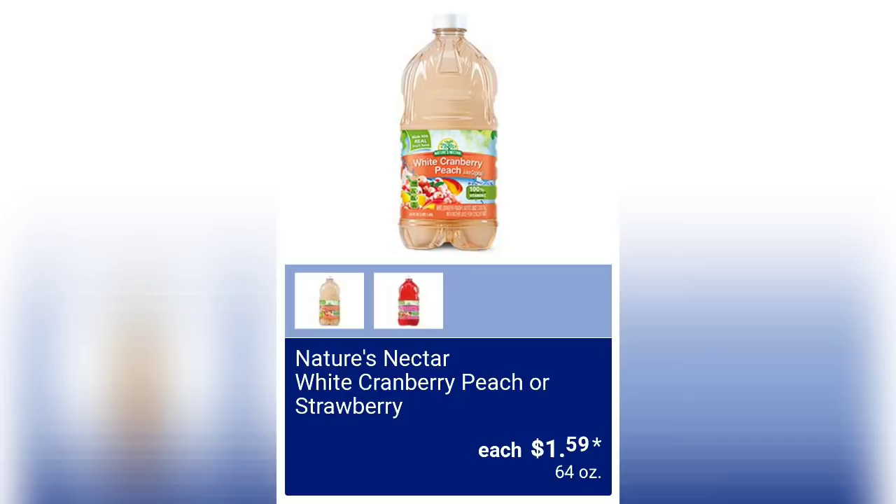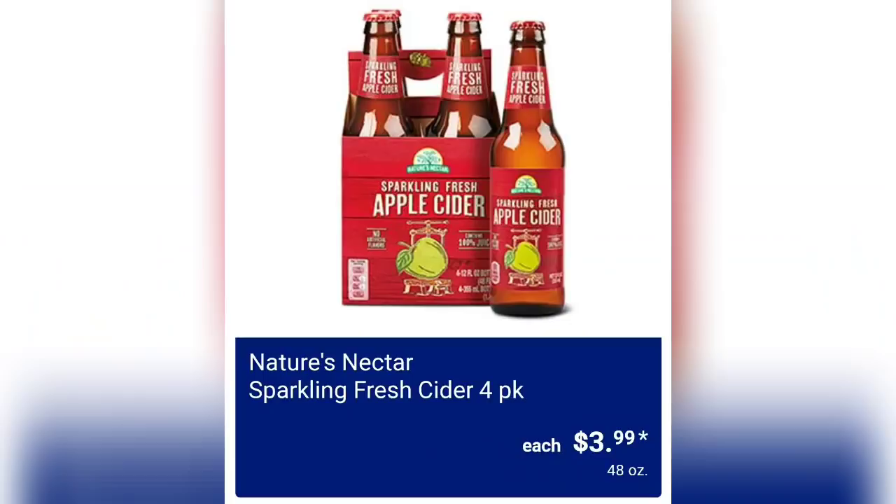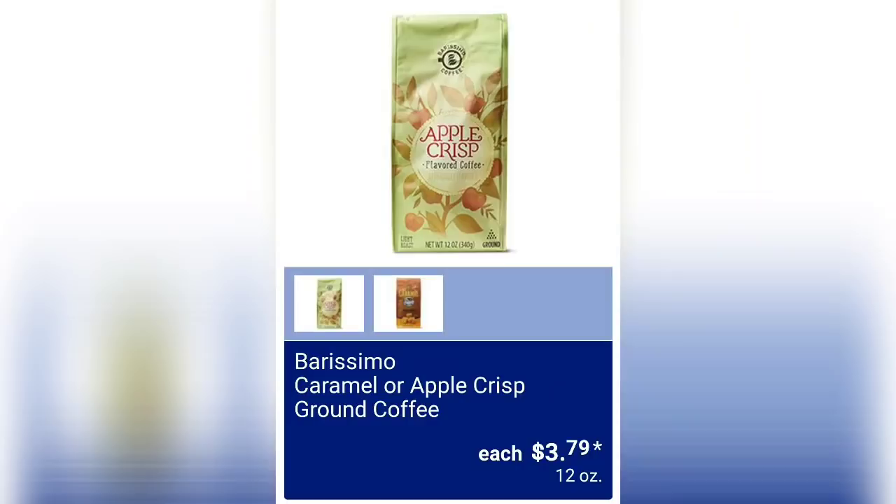We've got Nature's Nectar white cranberry peach or strawberry juice for $1.59 for a 64-ounce container. Nature's Nectar sparkling fresh cider four-pack is $3.99, and we've got caramel or apple crisp ground coffee for $3.79 — that's a 12-ounce bag, which I think is a really good price.